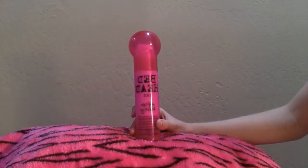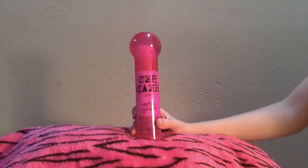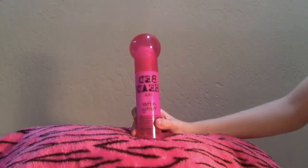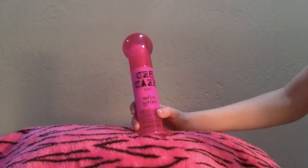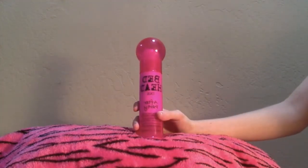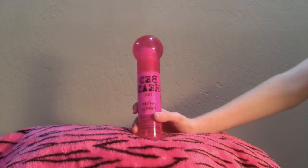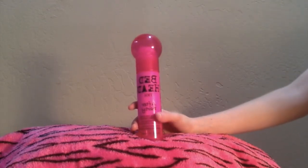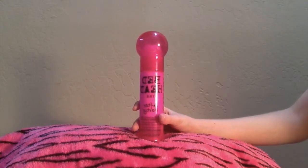So the next hair product is Bed Head After Party, and this is my favorite one and I use it most out of everything I'll be showing you. It's kind of like a cream almost, and it smells really good. It helps to make your hair more smooth and less frizzy, and I love it so much. I really recommend getting this — link down below.